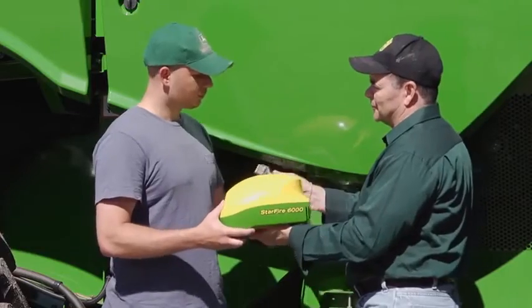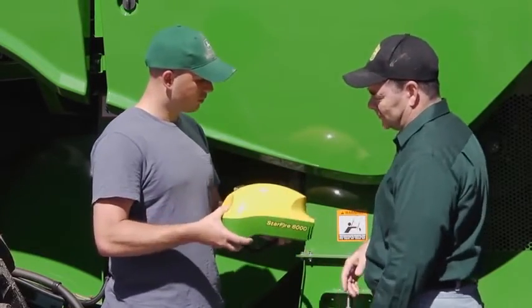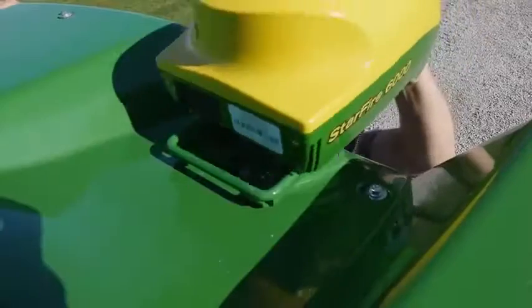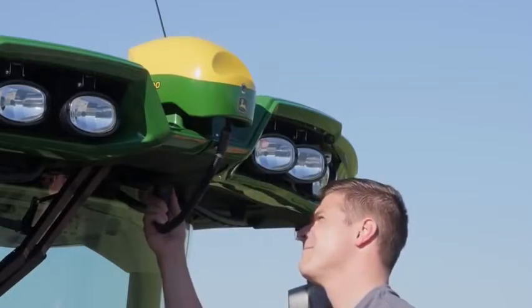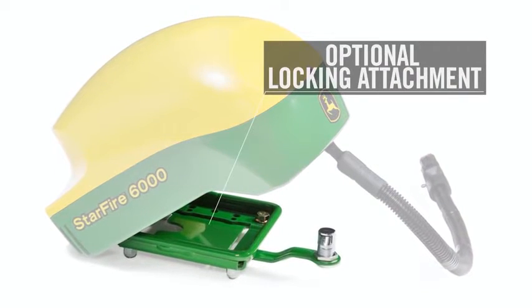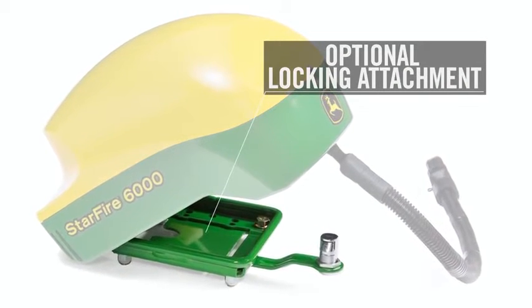While the Starfire 6000 receiver has been fully redesigned from the inside-out to the new lower-profile dome, we've kept the same mounting bracket and wiring harness as the previous model. For added security, we're also offering an optional locking attachment on the receiver. And naturally, we've maintained our plug-and-play integration into existing John Deere technology, including RTK radios and compatibility with a wide variety of current and former displays.